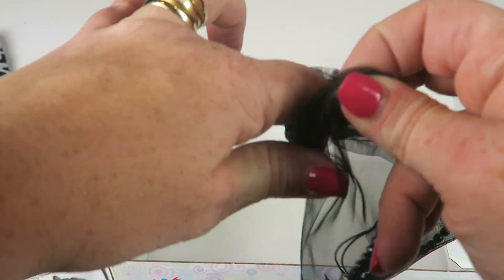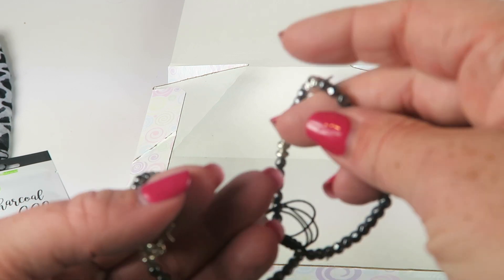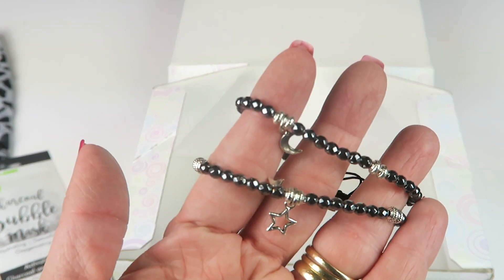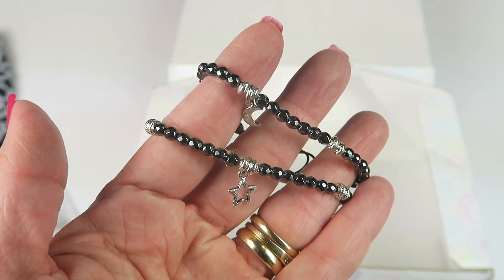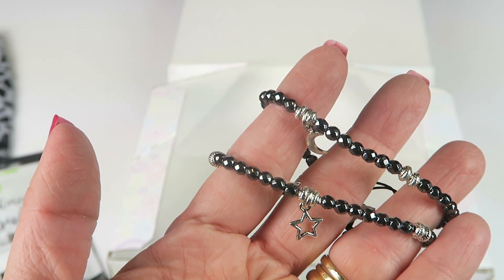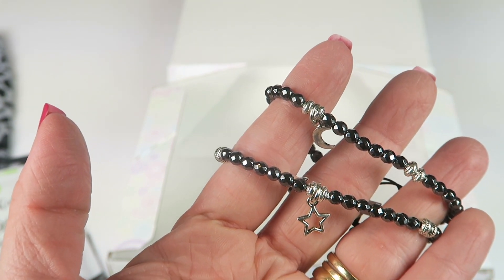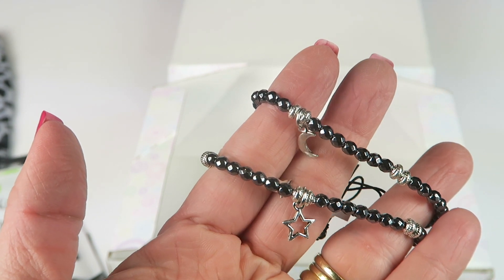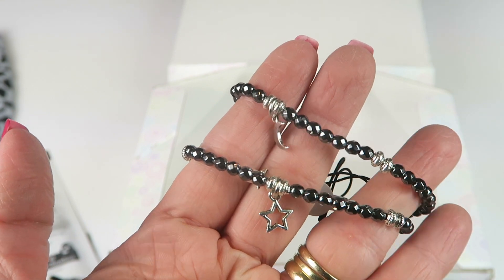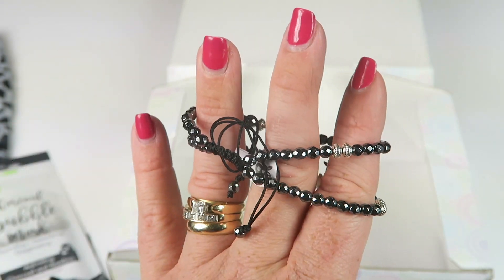This last item is bracelets from the Boodles of Bracelets program. Every three months they focus on a new charity and give a portion of proceeds to that charity, with three themed bracelets to go with it. This one is the Stars and Moons Bracelet Duo, highlighting victims of Hurricane Harvey and Irma — proceeds will be donated to the Salvation Army. This retails for $12.99, and that's what the next three months of bracelets will be about.